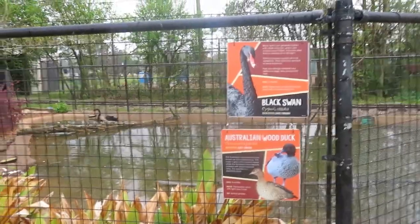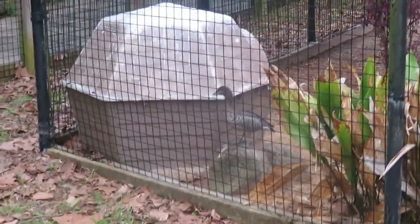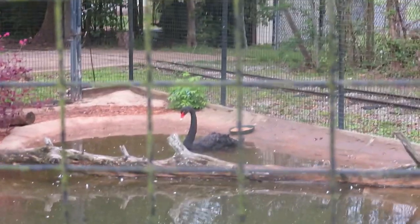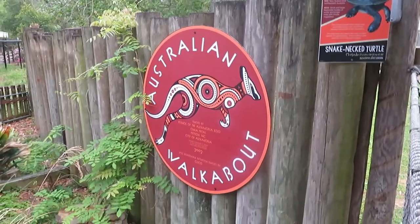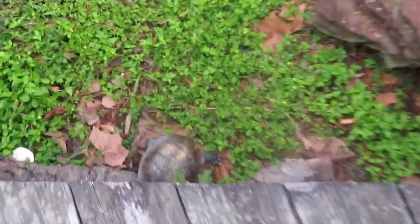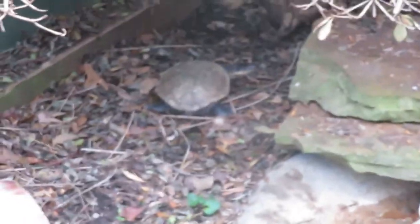Here we've got black swan and Australian wood duck. I see the wood ducks right there—they're making some noises. See the black swan there. We've got the Australian walkabout, and that snake-neck turtle. There's the snake-neck turtles having a nice habitat, right down here.